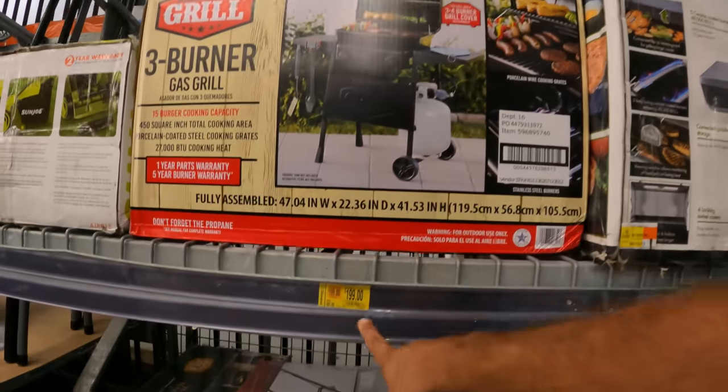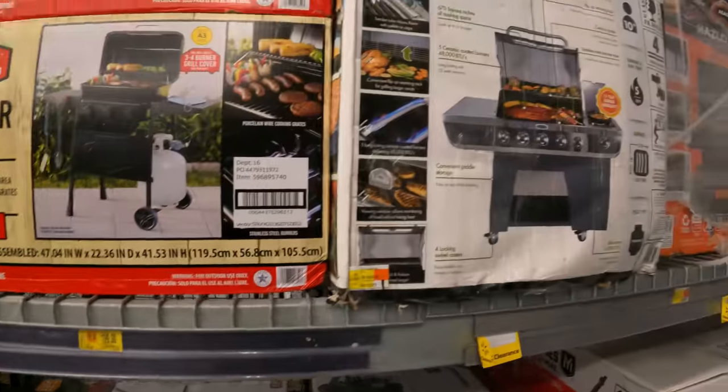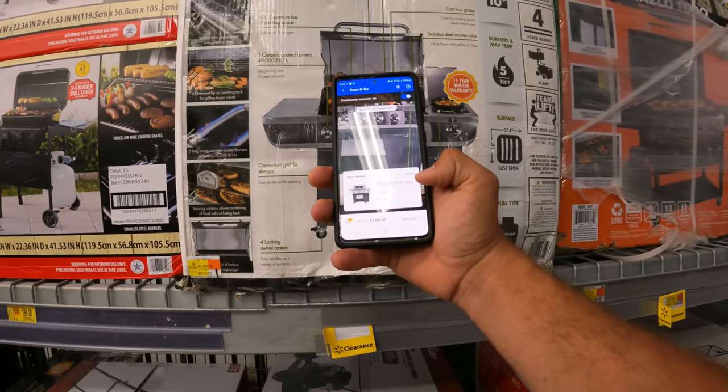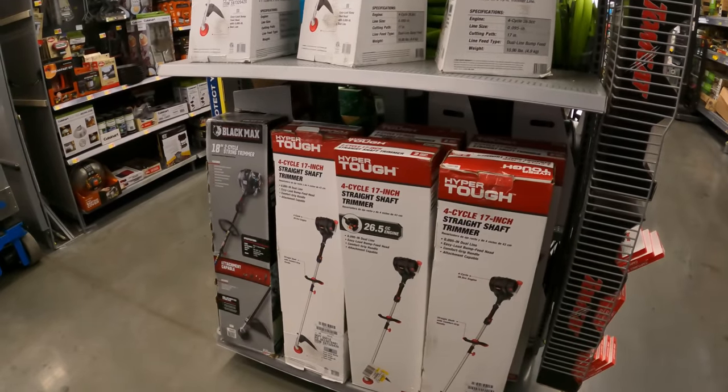Let's check on these three-burner gas grills — $199 down from $497. And here's a Cuisinart five-burner gas grill. The barcode's a little messed up but it's able to read — $199 down from $497. That is a good deal right there.